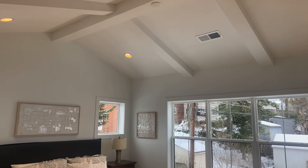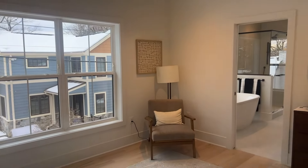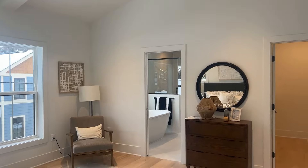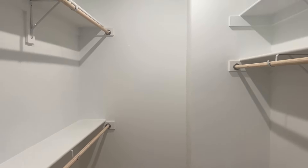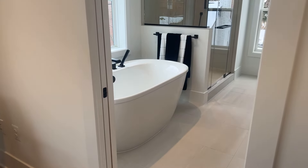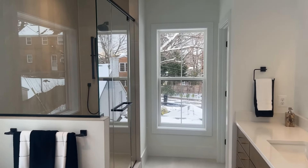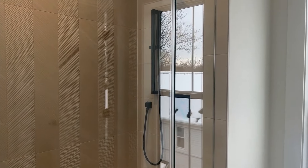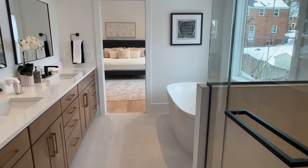This primary bedroom is nice — you get tall vaulted ceilings and good natural light. You have one closet right here that goes back a little bit too, and then the second closet, the bigger of the two — you'll fight over whose closet is whose. The bathroom has pocket doors, a standalone tub, double sink, and a shower.